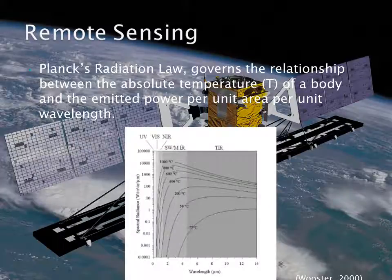To measure temperatures remotely, we use Planck's radiation law, which governs the relationship between the absolute temperature of a body and the emitted power per unit area per unit wavelength. In thermal remote sensing, we usually use a version of the Planck function adapted to give values of spectral radiance.